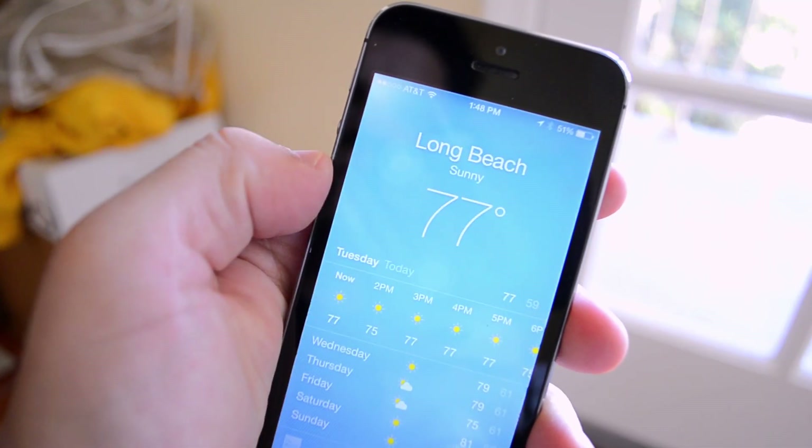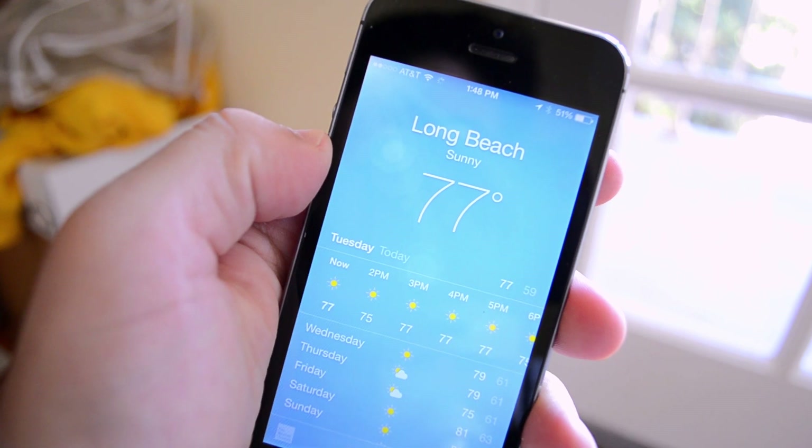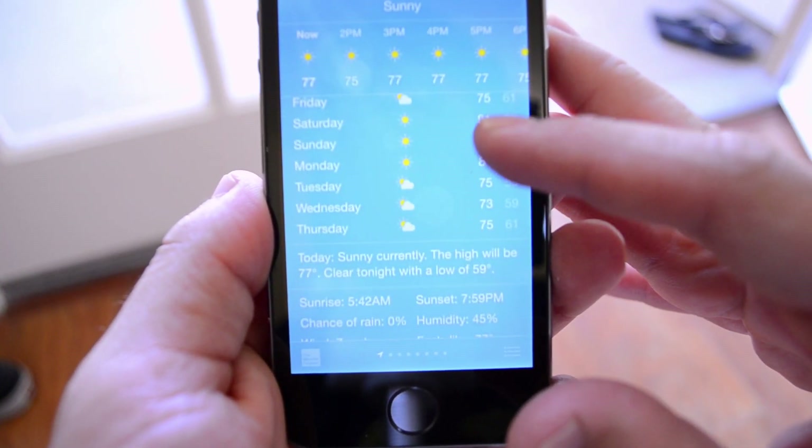In the weather app, not much has changed, but now the information is provided by weather.com and you can now see the forecast for many more days than you could before, and all the detailed information is located at the bottom.